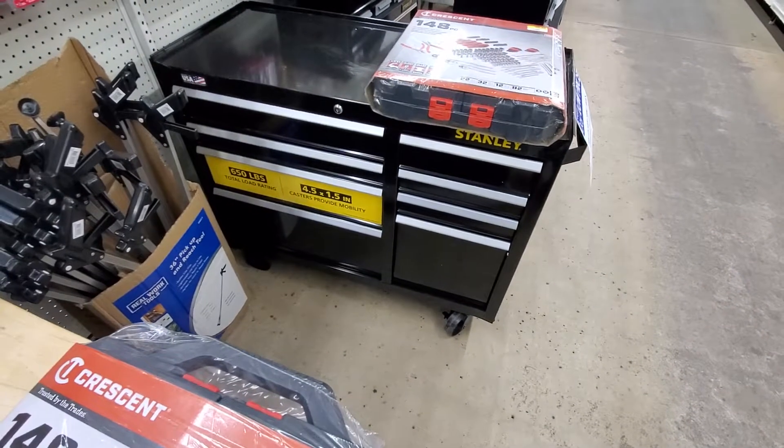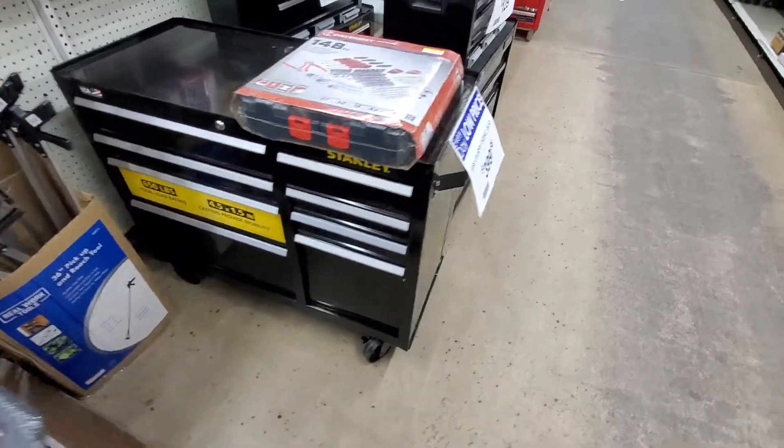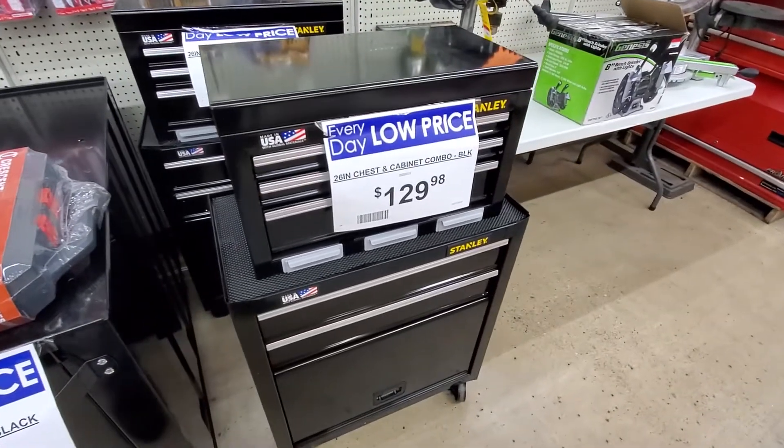Here's a made-in-the-USA Stanley 650-pound total load rating, $400, 129-cabinet by Stanley.